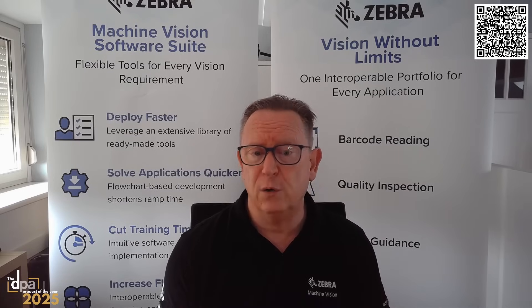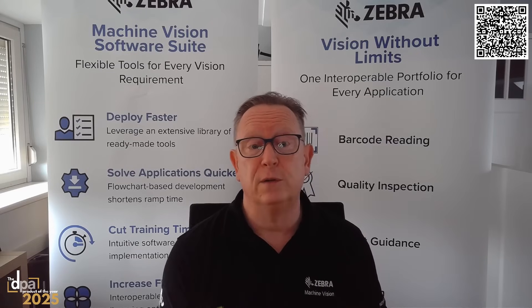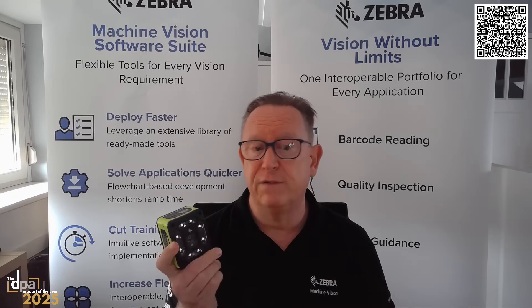The NS42 offers significant advantages across the industry. For manufacturers, it enhances product quality through AI-driven anomaly detection, reducing defects and waste. Logistics companies benefit from accurate barcode and OCR reading, improving package tracking and operational efficiency. Machine builders and system integrators find value in its modular design and ease of setup, accelerating the integration of advanced vision capabilities. Choose the NS42 as your product of the year, where cutting-edge technology meets unmatched efficiency and ease of use, setting a new standard for innovation.